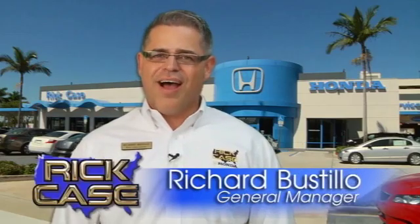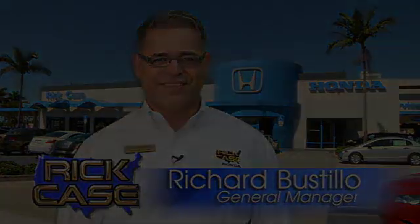This is just one of the dozens of great values you'll find here at the Rick Case Honda pre-owned Superstore on I-75 and Griffin Road.